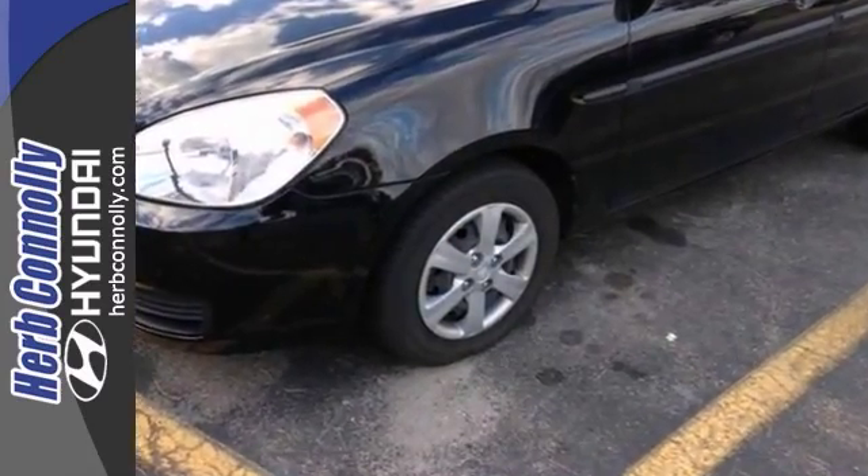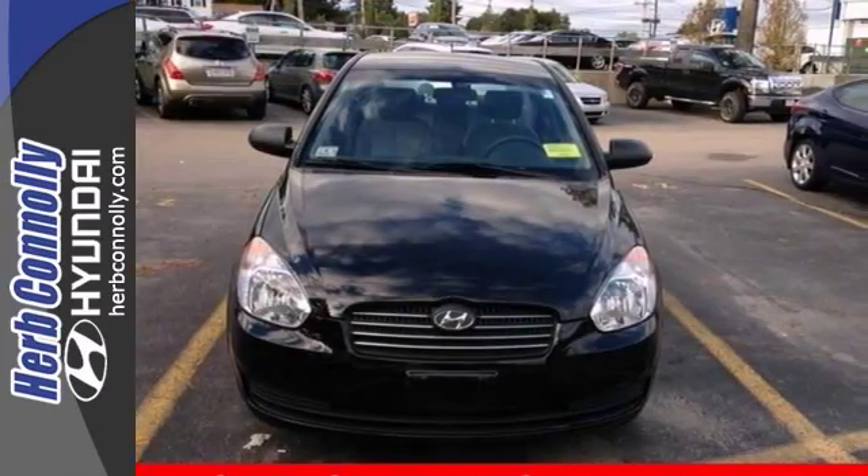Isn't it time for a Hyundai? It's even certified with the reassurance of a warranty. Come take a look.